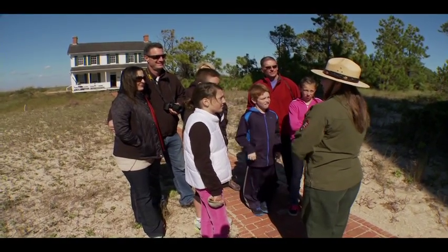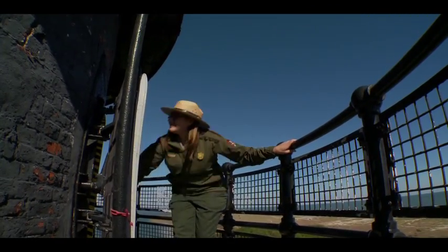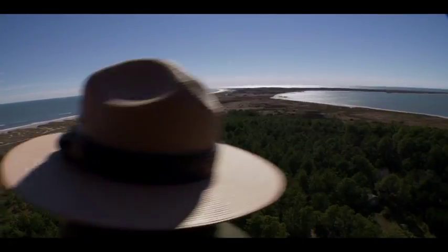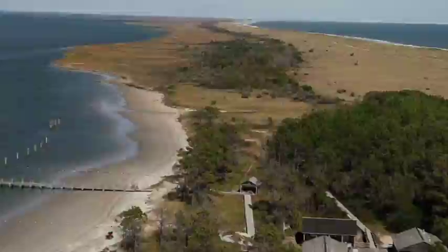Welcome to Cape Lookout National Seashore. My name is Kirby. You are about to climb 207 steps, roughly equal to a 12-story building, so please pace yourself. I've never been to a lighthouse before, so I was very excited to go out there and see it, and I wasn't expecting to be as in awe of it as I was.